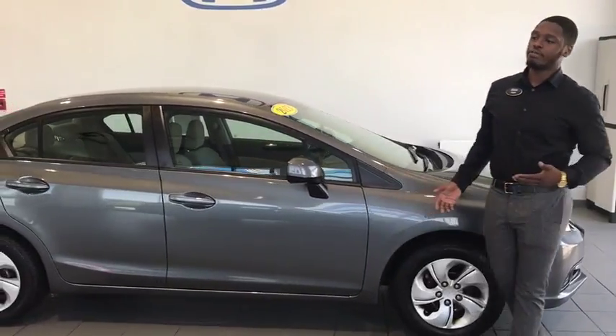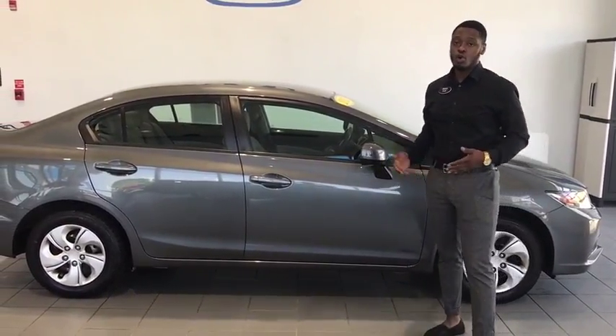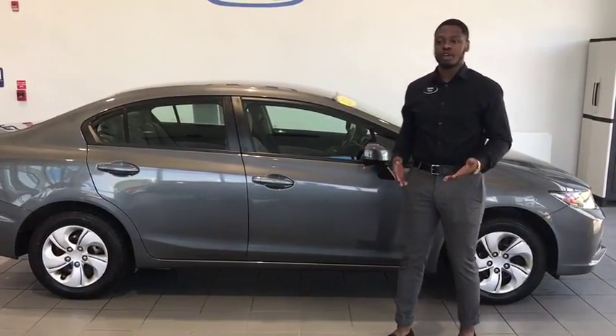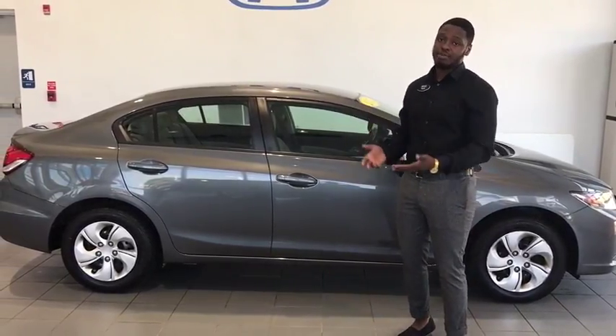Once again, it's got the great market value and great gas mileage. So this is going to be good for first car users, or even if it's your second vehicle and you're just looking for something to travel back and forth to work. This is a very reliable vehicle that you're going to get plenty of gas mileage out of.